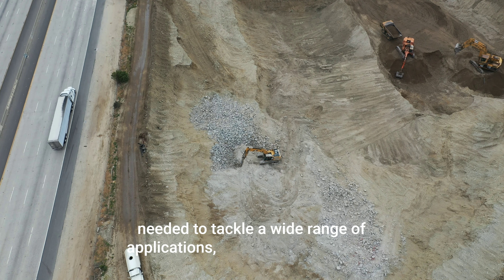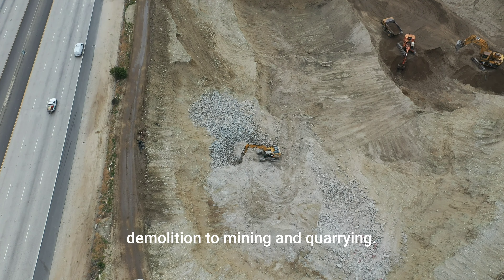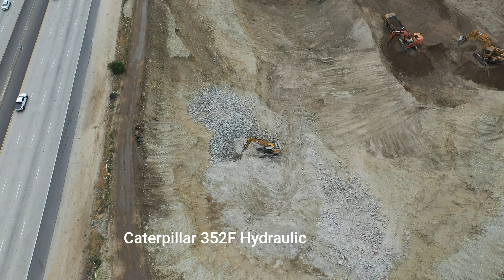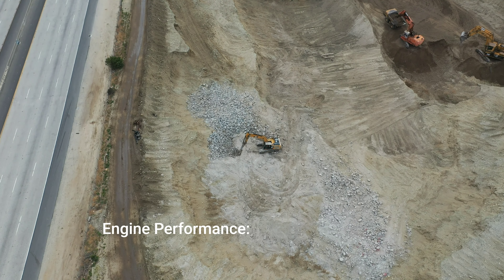The Caterpillar 352F Hydraulic Excavator, when equipped with the H-180S Performance Hammer Attachment, represents a powerful combination for heavy-duty excavation and demolition tasks. This setup is designed to deliver high efficiency, durability, and the flexibility needed to tackle a wide range of applications, from construction and demolition to mining and quarrying. Here's an overview of both the excavator and the hammer attachment.